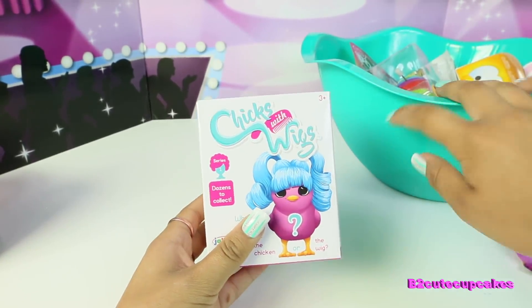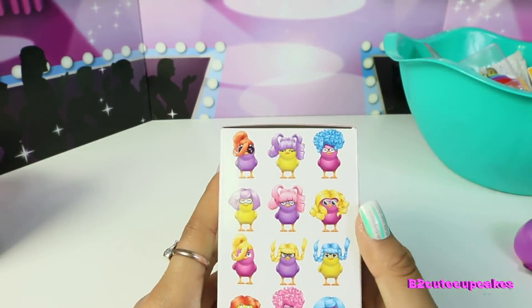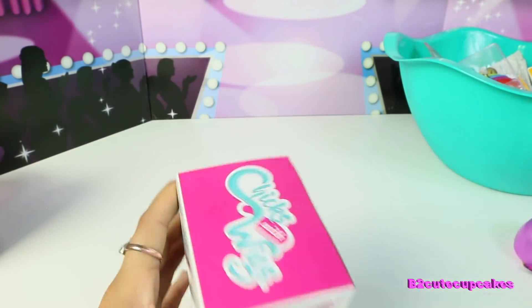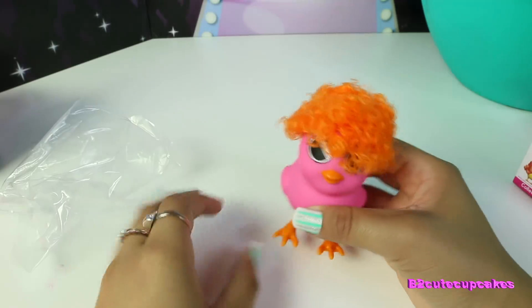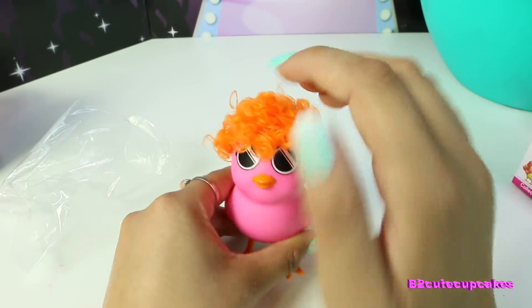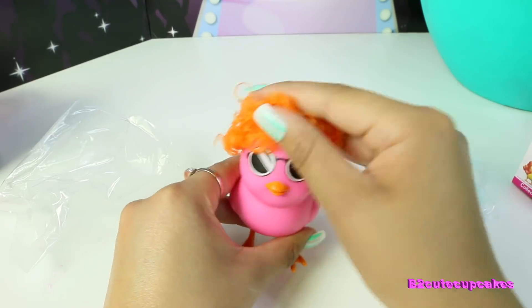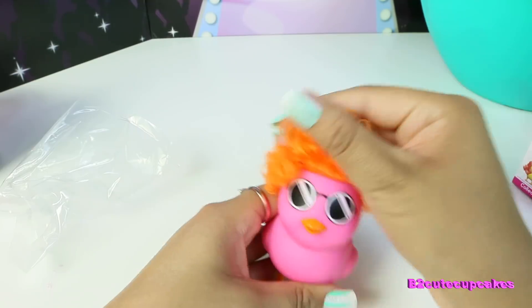Oh, I've been waiting to open this one. It's called Chicks with Wigs and it's so cute — it's basically like chicks with wigs. I can't wait to open it. Oh, which one did I get? Oh, this is so cute — it's like a little chick with an afro, and it has sunglasses too. It's pink and it has orange hair. I love the texture of it — it's fluffy.